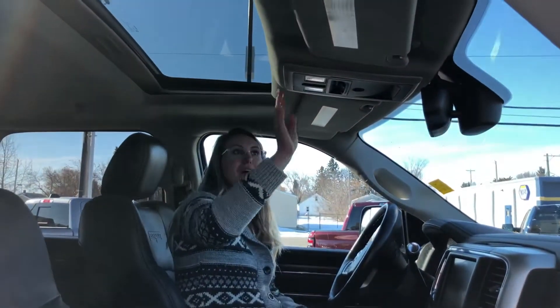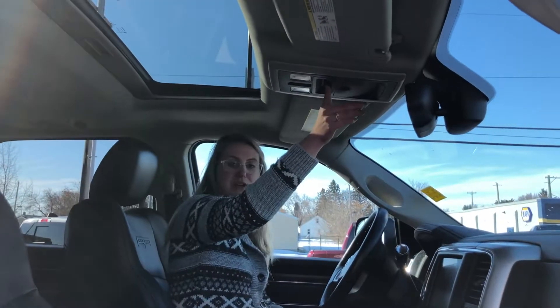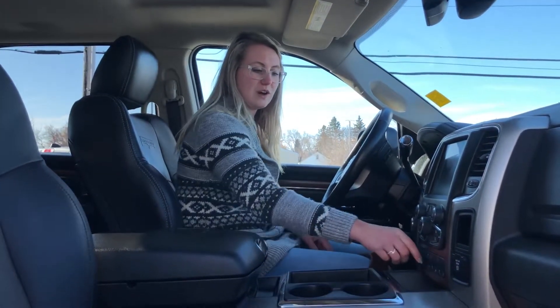You do have a sunroof and a power sliding back window. It is a push-button start, and you do have your trailer brake built right in.